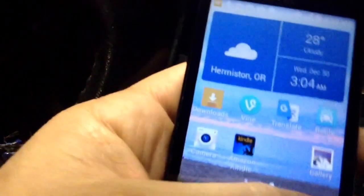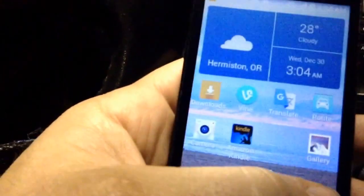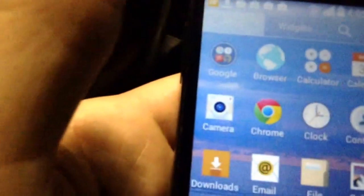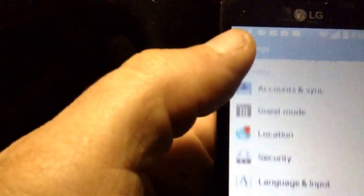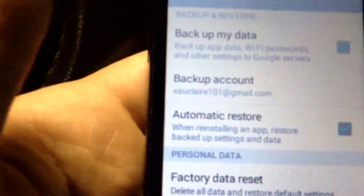I went to the screen for — well, this is widgets — yeah, this is a screwy system, a lot different than the Apple products. But I went to the settings and then reset everything. I did a restore and then it went back to the factory settings. I chose that and then set it up for myself.